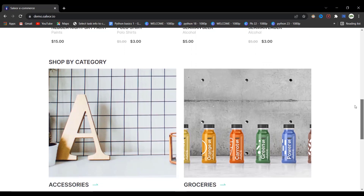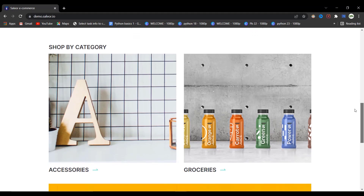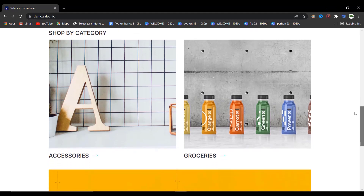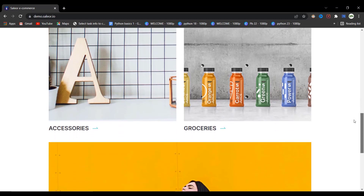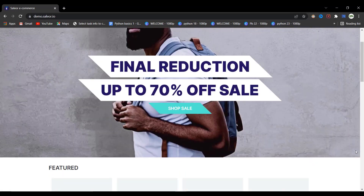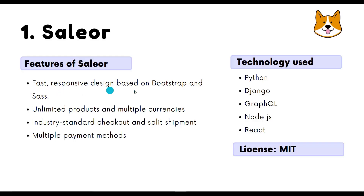Saleor also offers advanced payment and tax options that can integrate any payment method, and excellent SEO and analytics features. This library is free for developers but also offers three different packages for companies tailored to their needs. It is fast, responsive, based on Bootstrap and Sass.